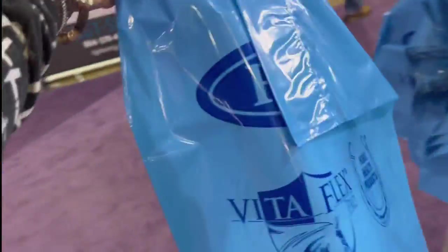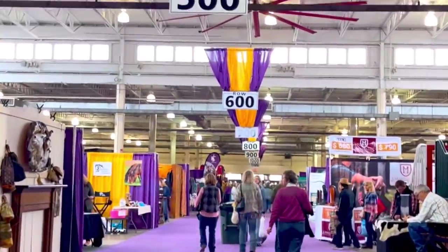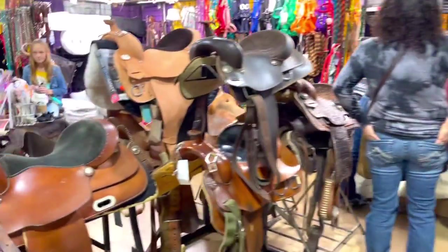Heading in right now — got my stamp. Grabbing my goodie bag for samples. Oh my gosh, it's huge! There's so much here. There are so many vendors here.